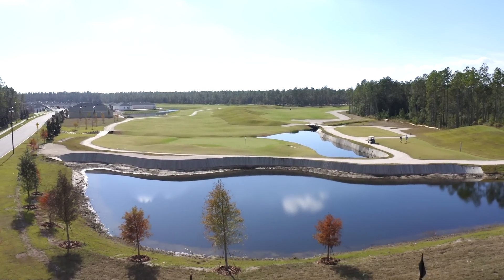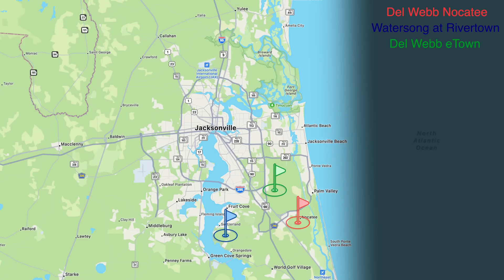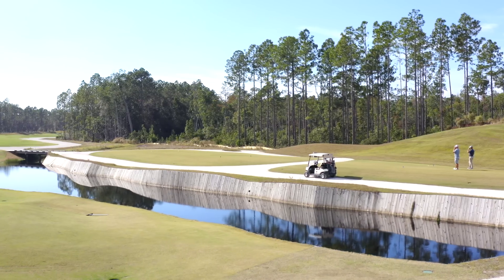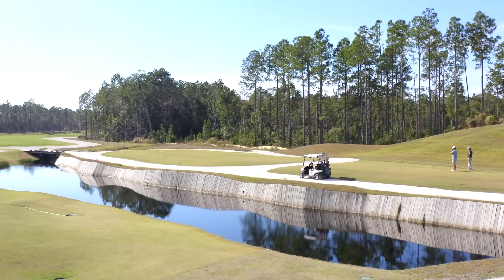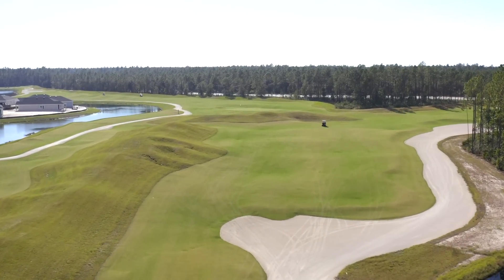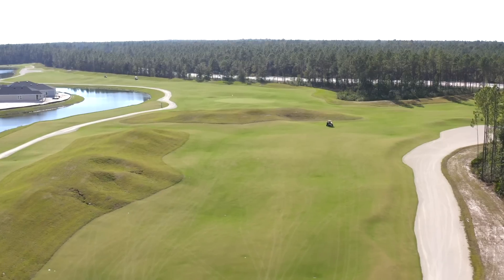Stillwater right now has both resident and non-resident members. Once the community is built out, it's likely to go private — though that will depend on the numbers needed to support maintaining a golf course. It is a Lennar community, so everything is included in the price.